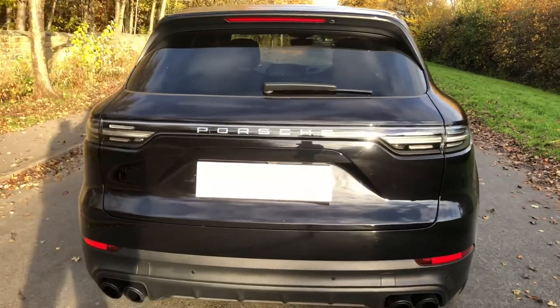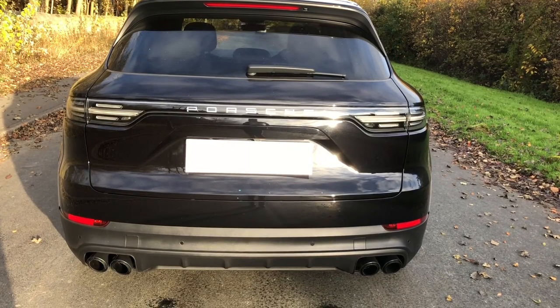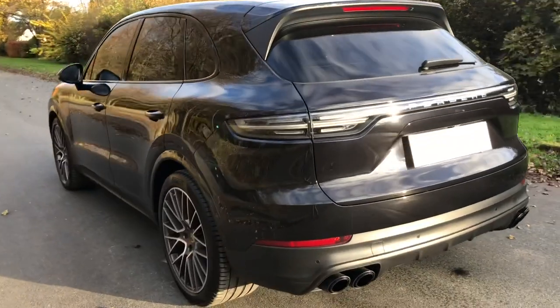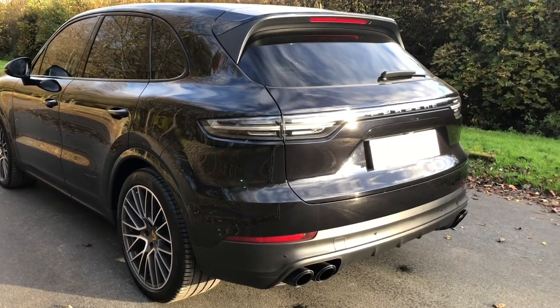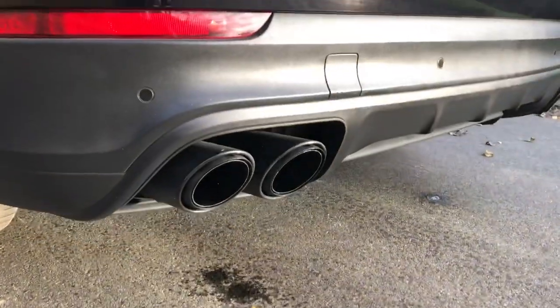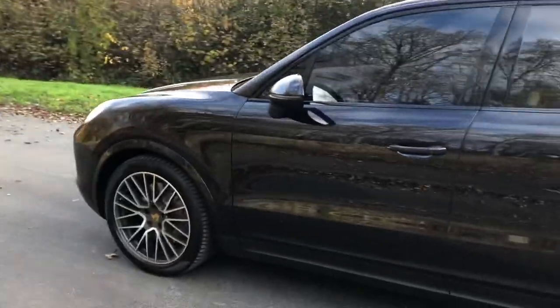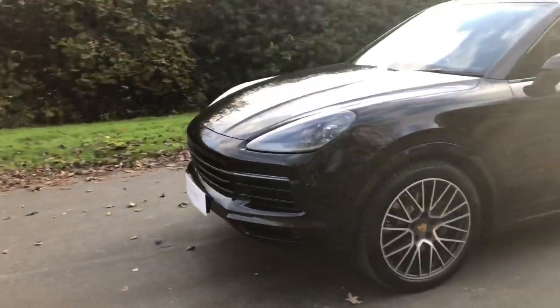You've also got the tinted taillights, which I think just finish it off nicely compared to the standard variant. Another nice touch is the Porsche sport tailpipes in black, as opposed to the standard ones — pretty cool and help finish it off. All the wheels are unmarked on this particular car, really nicely looked after, and it's just been serviced at Porsche in October 2019, so it doesn't need a service — pretty much ready to go.